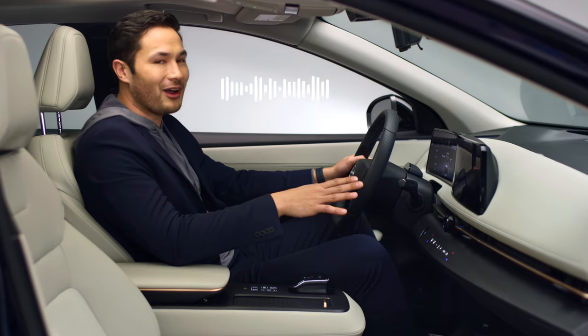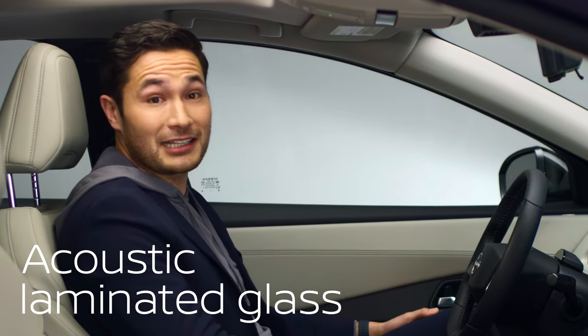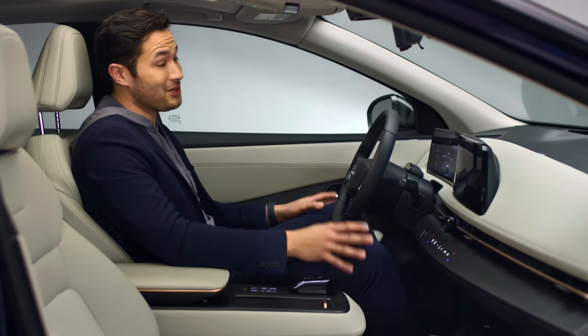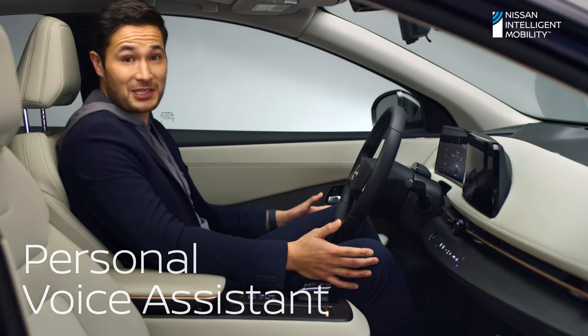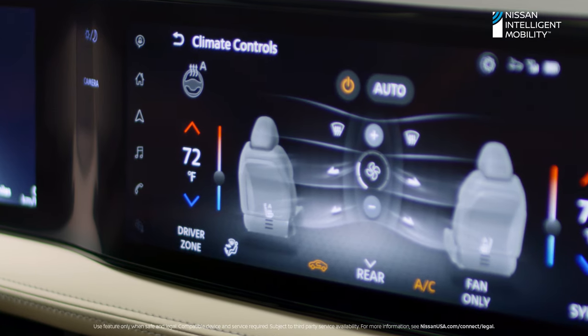EVs are quiet, but Ariya has additional smart solutions to achieve a sense of silence. Ariya has special laminated glass that absorbs sound, helping to create an environment ideal for music, phone calls, and conversations. And when it comes to conversation, you can even have one with Ariya. Voice control is designed to let you speak naturally — like this: 'Hello Nissan, set the temperature to 72 degrees.' And just like that, you find your comfort zone.